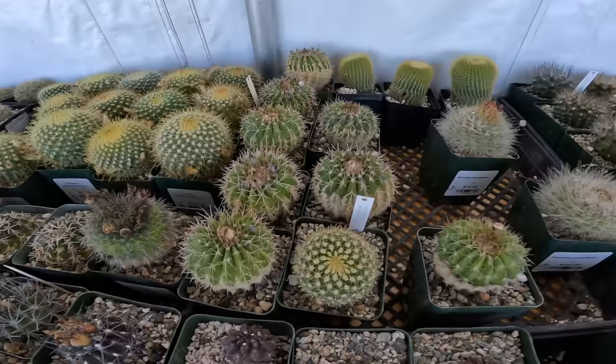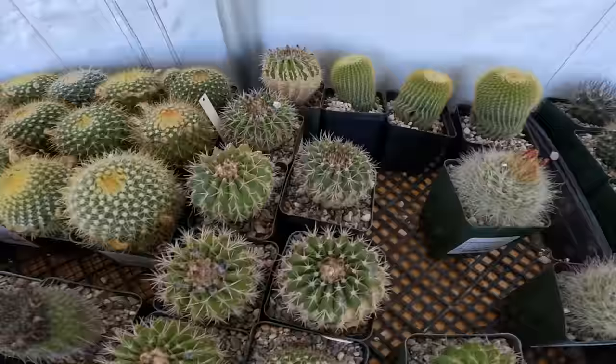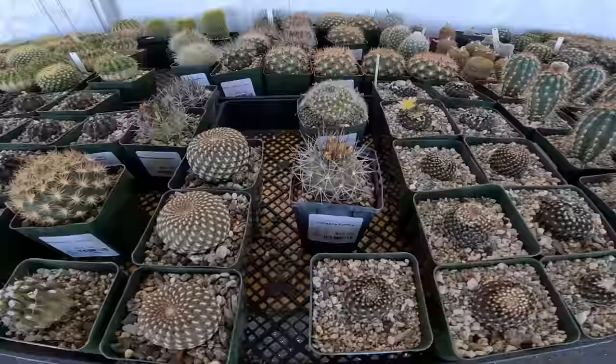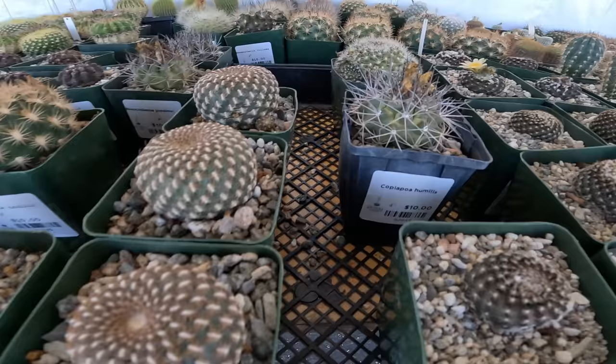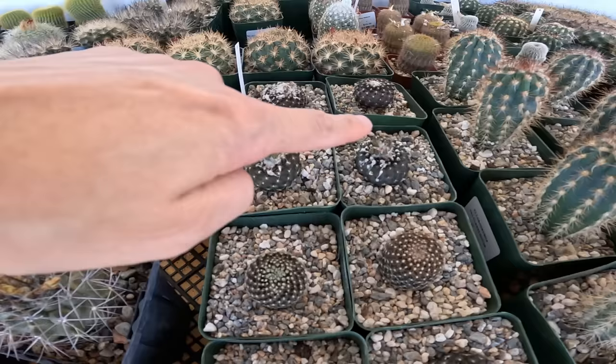Parodia, $10. Some more Neoporteria. Copiapoa humilis — it's a form I'm not familiar with, $10, not bad at all. Tenuissima, $15. And they're already old enough for flowering — so if you buy two and they both flower at the same time, you can pollinate and make your own seed.